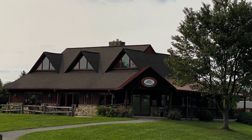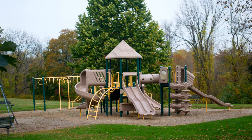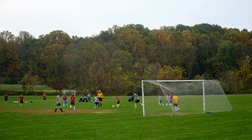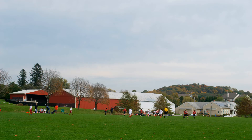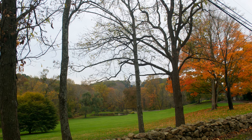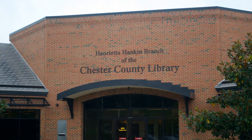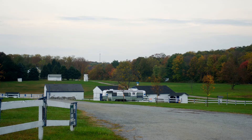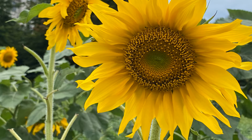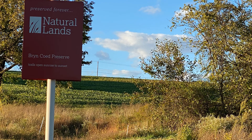There are many parks in Chester Springs. Enjoy the many playgrounds, pavilions, Fellowship Fields, Pine Creek Park, Evans Park, our quaint and charming post office, ponds and vistas, creeks, the Henrietta Hankin Library, Ludwig's Corner Horse Show, the Inn at Yellow Springs, our local sunflower field, Binky Lee Preserve, and Bryn Coed.